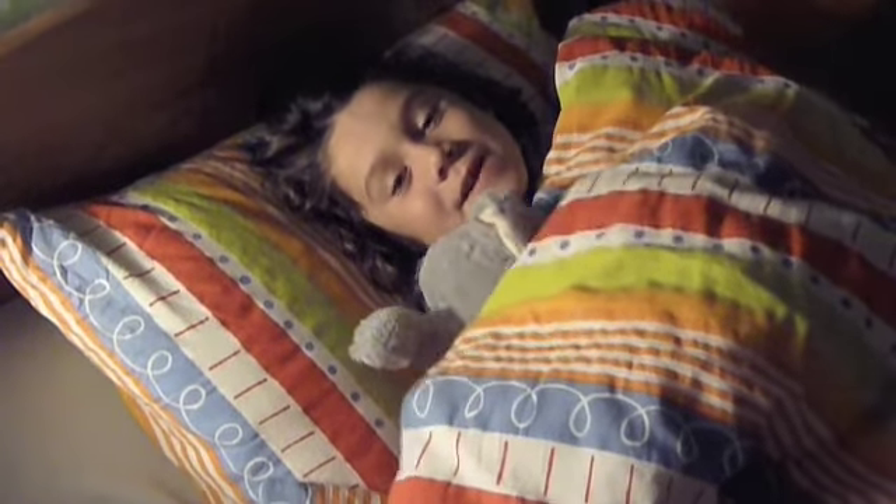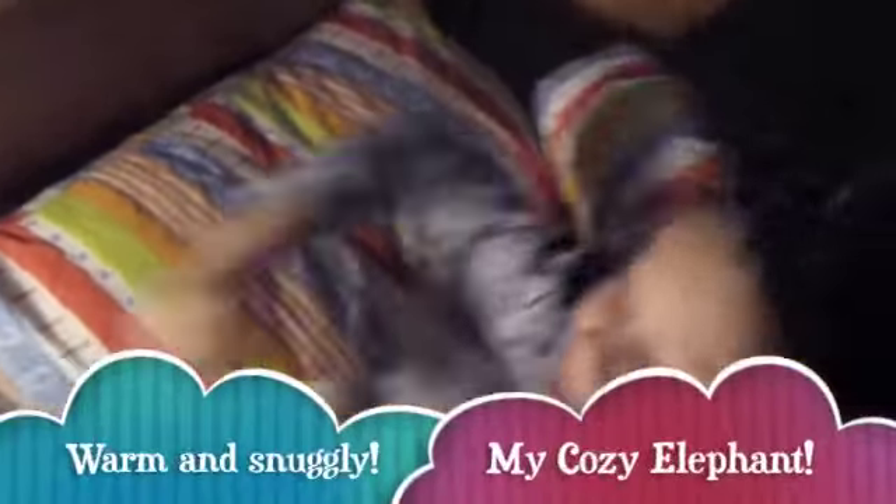Ooh, this is nice and snuggly and warm. I feel as warm as can ever be. Good night. Good night. Beautiful night.